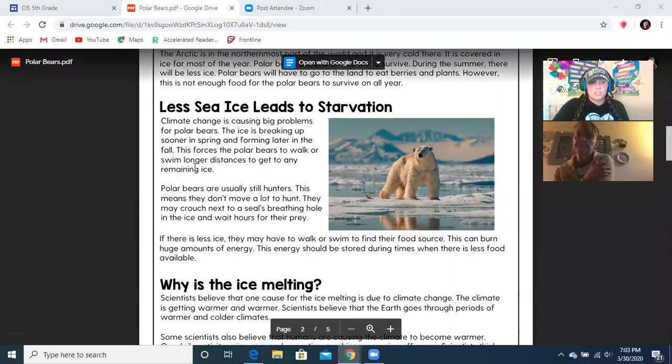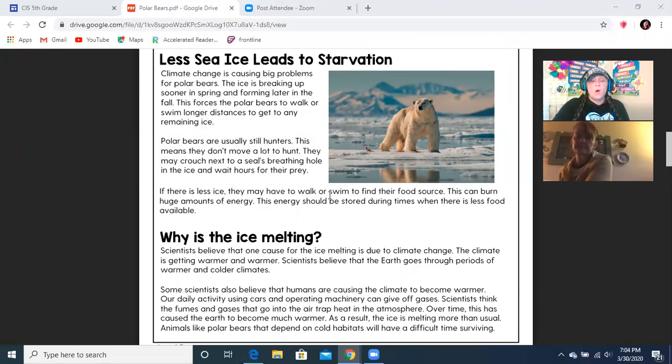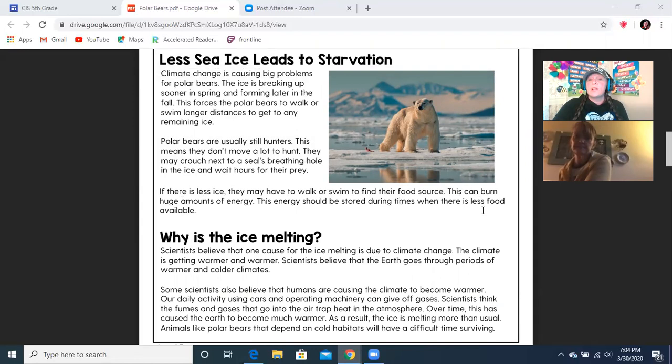Less ice leads to starvation. Climate change is causing big problems for polar bears. The ice is breaking up sooner in the spring and forming later in the fall. This forces the polar bears to walk or swim longer distances to get any remaining ice. Polar bears are usually still hunters — this means that they don't move a lot to hunt. They may crouch next to a seal's breathing hole in the ice and wait for hours for their prey. If there is less ice, they may have to walk or swim to find a food source, which can burn huge amounts of energy.